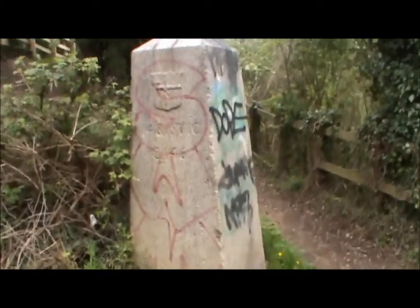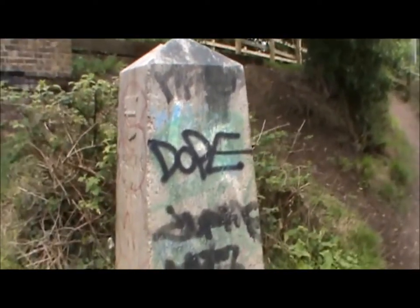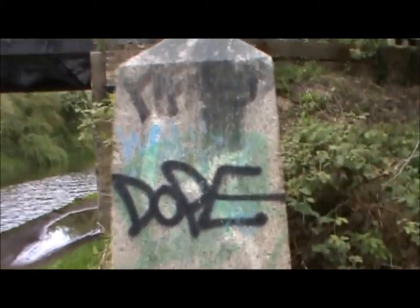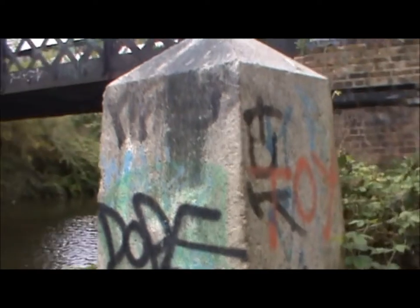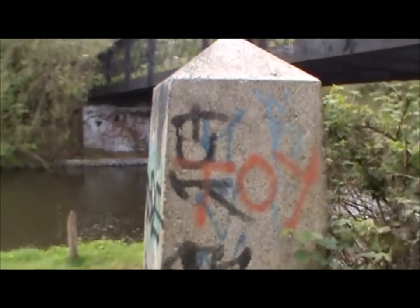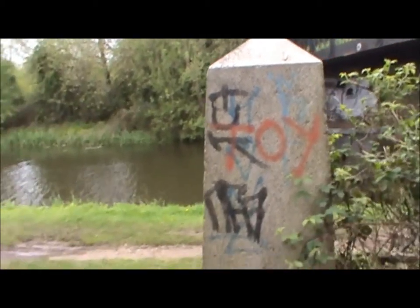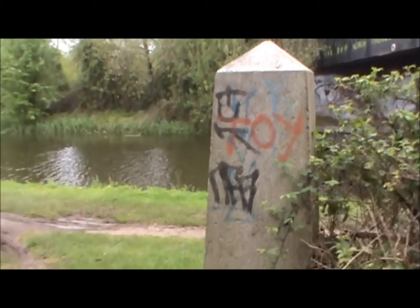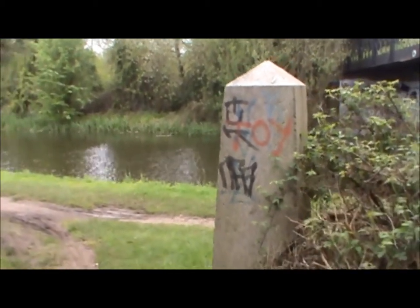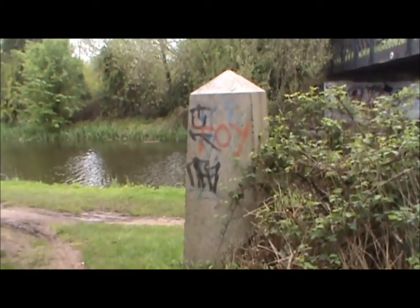Now this, which is suffering a little bit with graffiti, is actually a coal tax marker. These can be found on the main trade routes into London and were to tell people that you were about to have to pay a tax on the coal you were carrying. The tax was introduced in 1667 to help rebuild the city after the Great Fire of London.